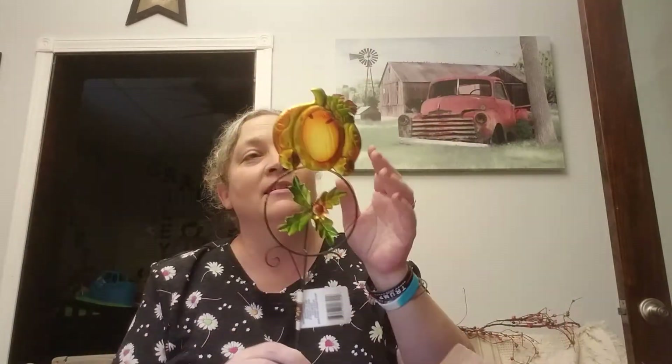I found this — I don't know if you can see it — it is a pumpkin but the middle spins, and it's like a stained glass. I did pick up two of those, so my yard is gonna look pretty festive with my sunflower lights that are out there and the other little pumpkin things that I already hauled.